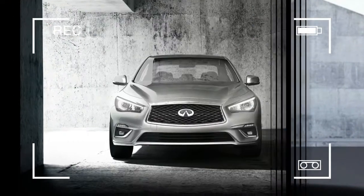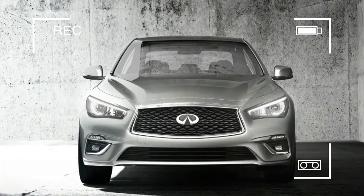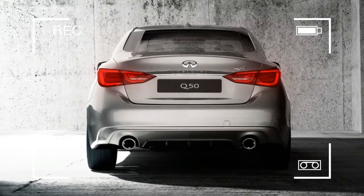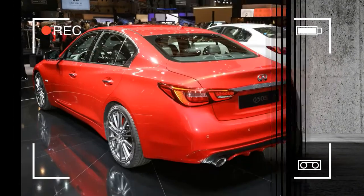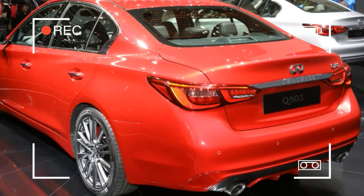For 2018, the Q50 receives a mild mid-cycle refresh, highlighted by slightly tweaked looks, rejiggered trim levels, and further refinement of the steering and the overall driving experience.